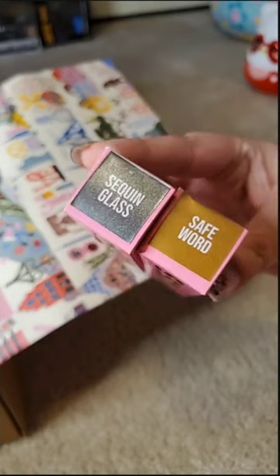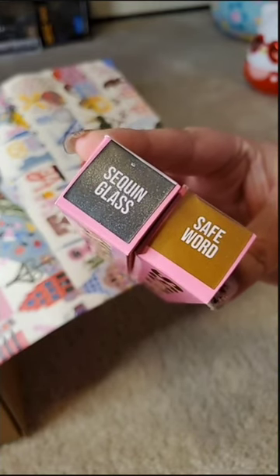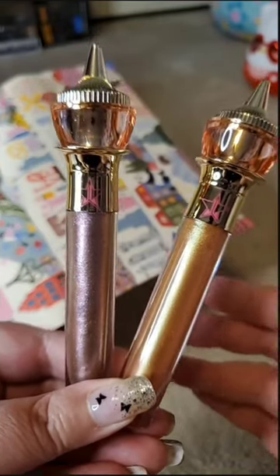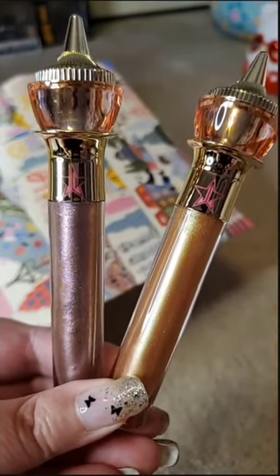And now we have two glosses in the shades Sequin Glass and Safe Word. I don't think I have these — I definitely don't have these. These are not from a particular collection; these are kind of like one of the OGs. So Sequin Glass and Safe Word — these are so pretty.